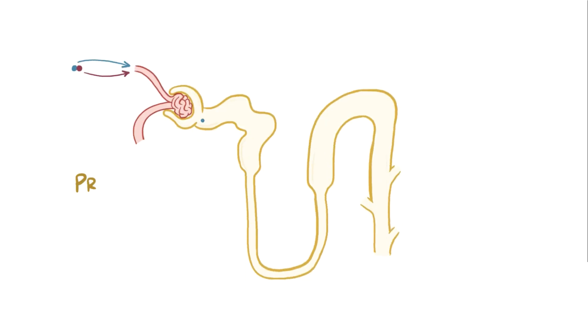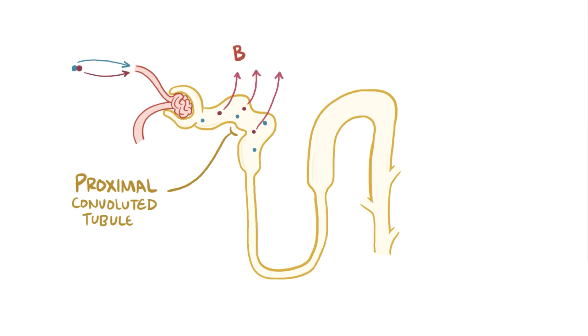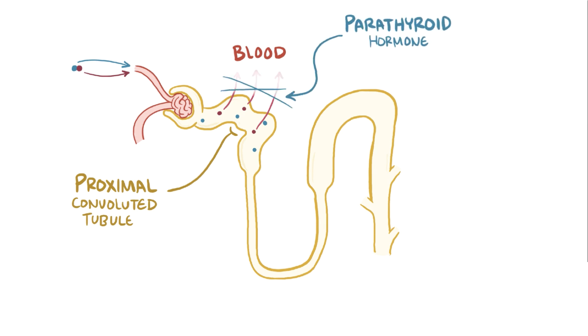These two then make their way to the nephron of the kidney, and at this point in the proximal convoluted tubule, phosphate usually gets reabsorbed back into the blood via sodium-phosphate co-transporters. It turns out though that parathyroid hormone also shuts this down, so phosphate is left in the lumen and eventually gets sent out in the urine.